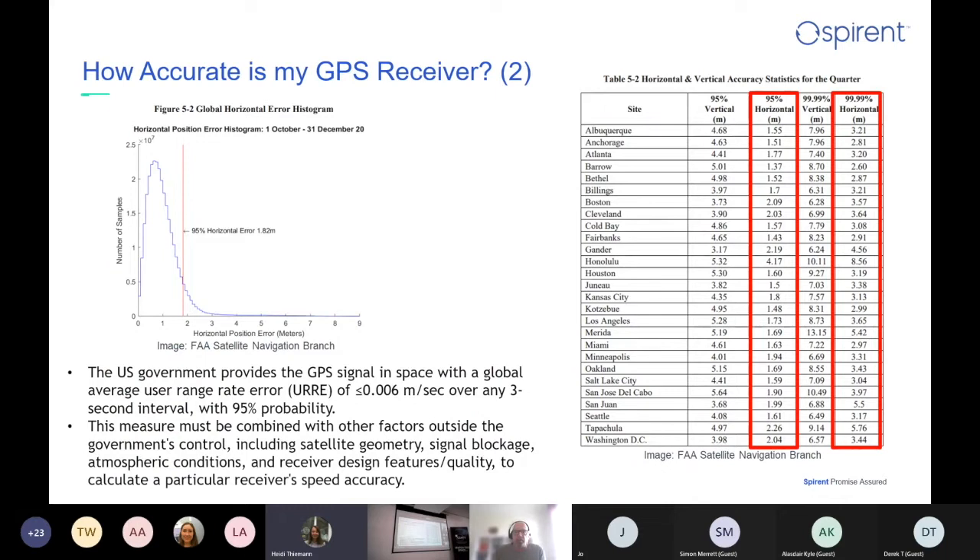Going back to that question about how accurate my GPS receiver is, I wanted to show again the complexity when we start trying to answer those questions or putting requirements on a GPS receiver, let alone trying to make it more resilient. This is a US government slide that talks about how accurate the GPS signals are in space and on the Earth. As they say, the measure must be combined with other factors outside the government's control — satellite geometry, signal blockage, atmospheric conditions, receiver design features, and quality.